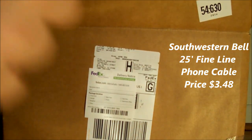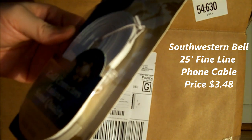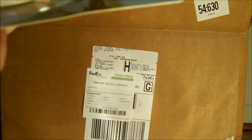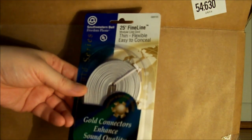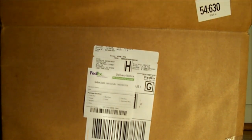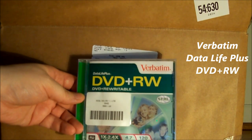Next thing in there is a thin flexible cable — it's a phone cable. Next thing in there is a blank DVD-R.